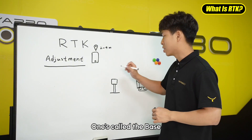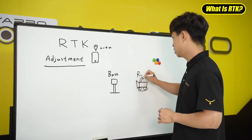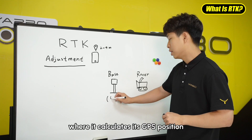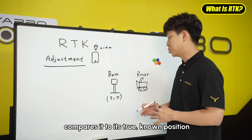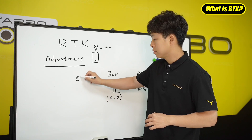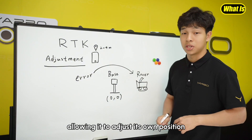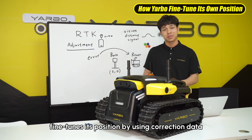RTK uses two devices: one is called the base, and one is called the rover. The base is set up at a known location, where it calculates its GPS position compared to its true, known position. Any difference between the two is called an error. That error is sent to the rover, allowing it to adjust its own position. In the case of Yardbow, it fine-tunes its position by using that correction data.